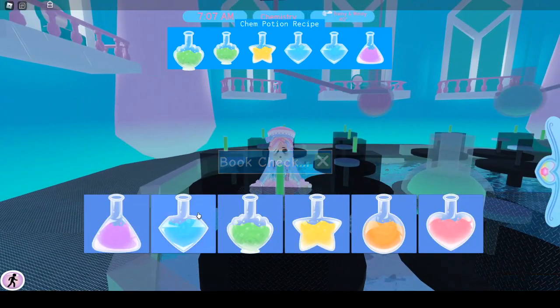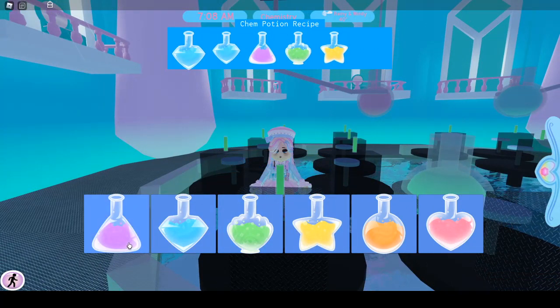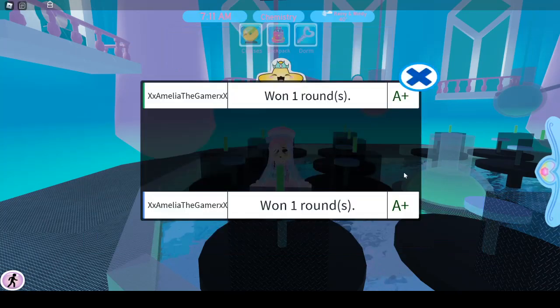So as you can see on screen here, we have some new buttons. I'm going to try to not do them all at the same time. Purple is a triangle, diamond is blue, this is a shell shape and it's green, the star is yellow, circle for the orange, and red for the heart.